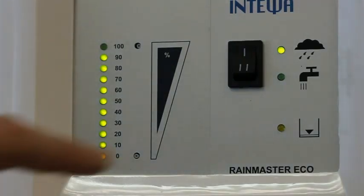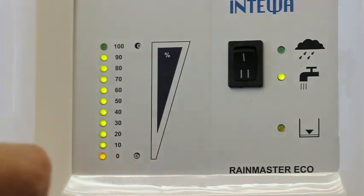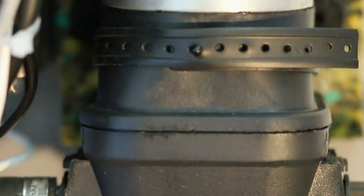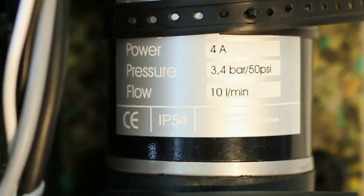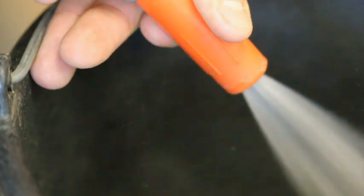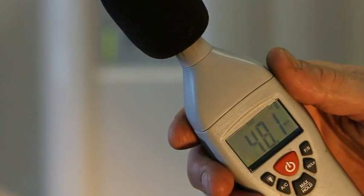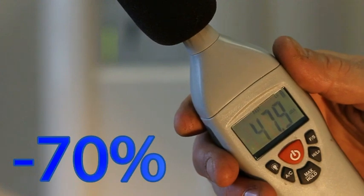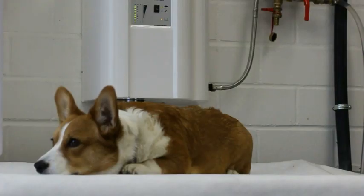You can easily adjust the operating status, such as automatic mode and potable water mode, and conveniently read the fill level of the tank by means of the optional display. The RainMaster Eco is equipped with a pressure pump with a volumetric flow of 10 litres per minute and three bar pressure, delivering a balanced output to all consumers in the house. Its operating noise is only 48 dB(A).